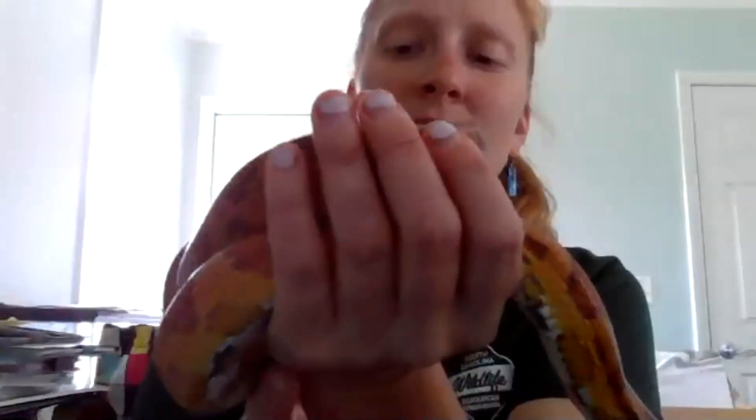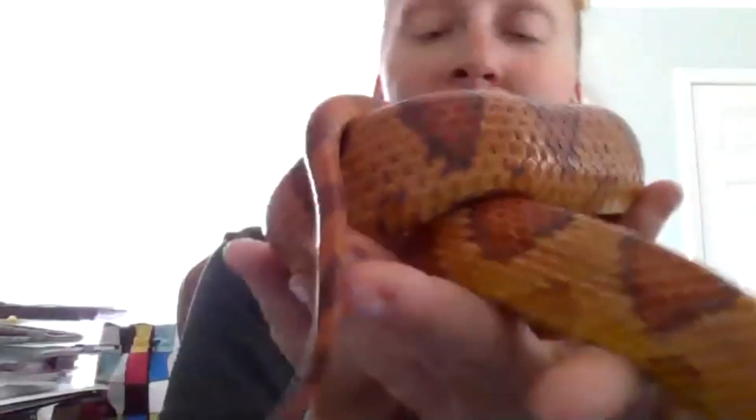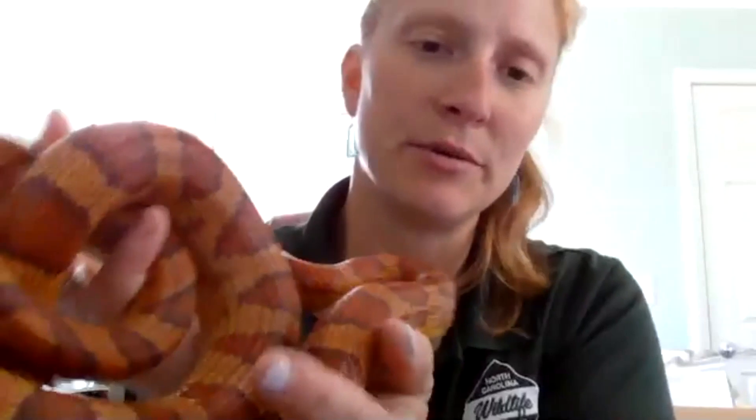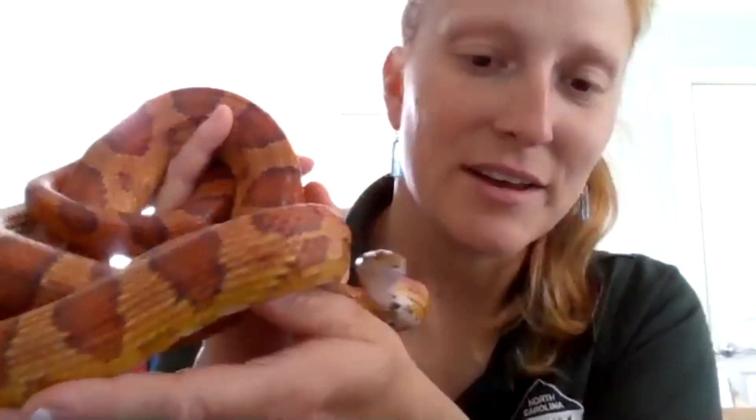Corn snakes hang around corn stalks and farm areas, but they don't eat corn. They eat mice and rats, and sometimes lizards, bird eggs, or young baby birds. This is the animal that hangs out where its food is going to be. Corn snakes are so calm — they're really easy to have as a pet.